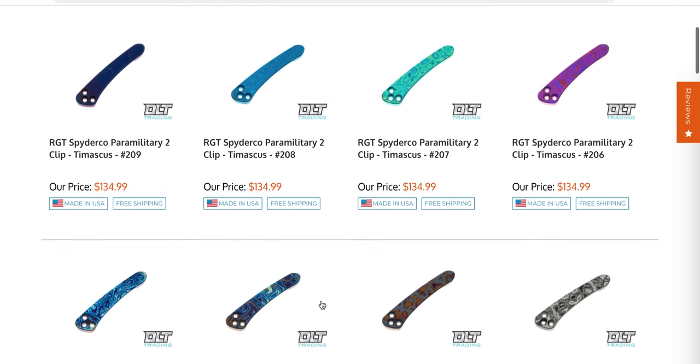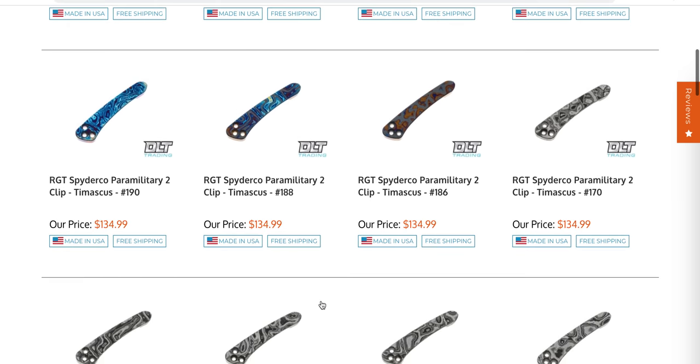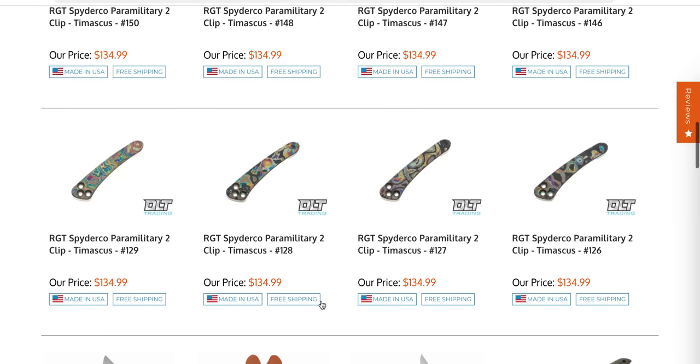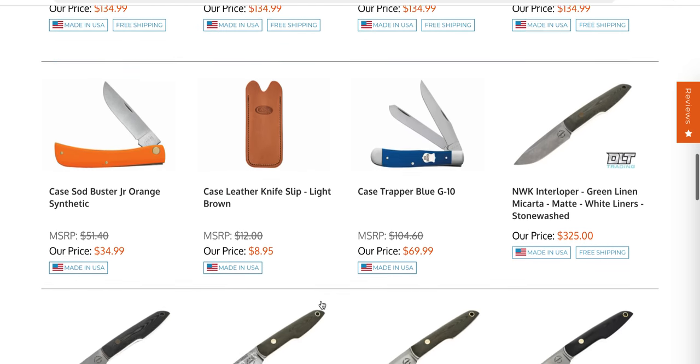RGT Spyderco PM2 clips — those are expensive, but they are Tymascus, so there you go. Lots of different Tymascus clips, some monochromatic Tymascus clips. Interesting — there's a whole bunch of them.